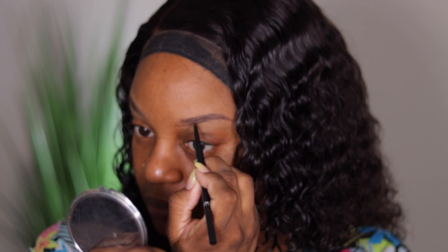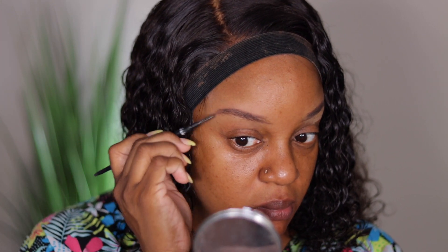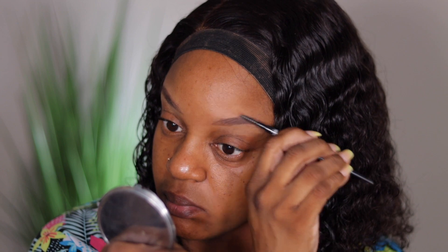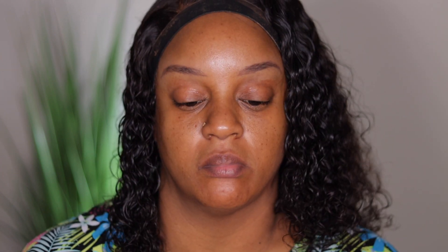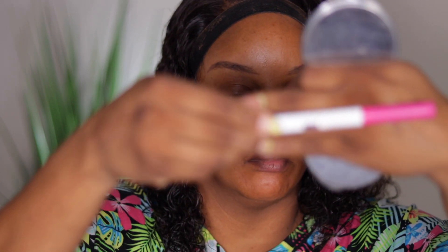Then I'll take some LA Girl Fawn Concealer and use that to highlight or basically clean up the brow. I like when I see people with very fluffy brows or very pronounced brows — I love that look. I just don't know how to accomplish it but we'll get there sooner or later.